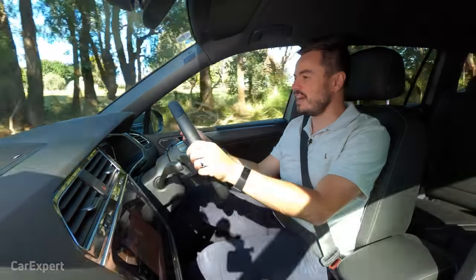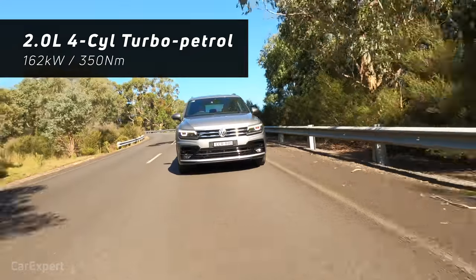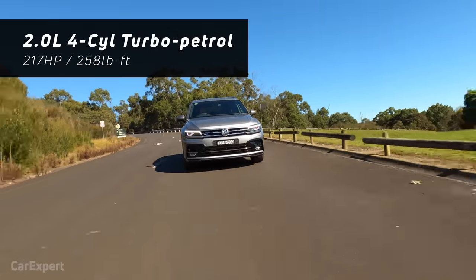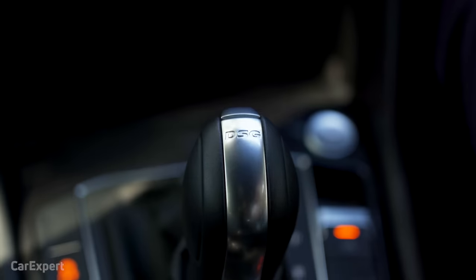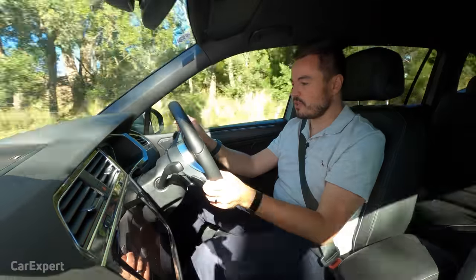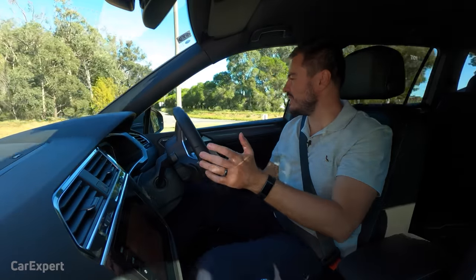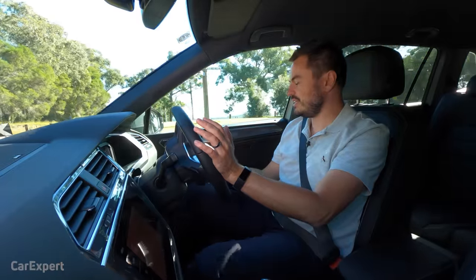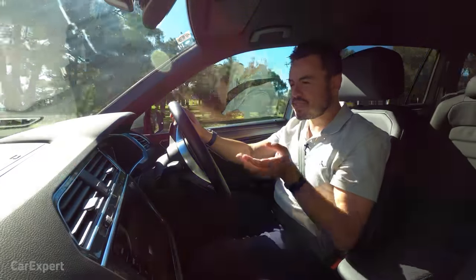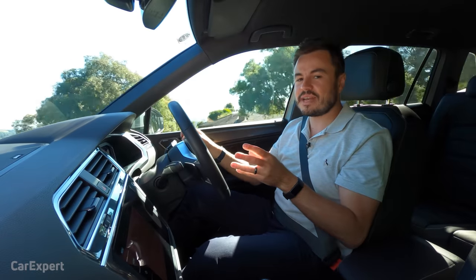We've hit the road in the Tiguan Highline Allspace. This uses the same engine that used to be in the Golf GTI before its power bump — a 2.0-litre turbocharged four-cylinder petrol producing 162 kilowatts of power and 350 newton metres of torque, designated 162 TSI. It uses a seven-speed dual-clutch automatic gearbox, with a combined fuel consumption of 8.3 litres per 100 kilometres. Over the past 50-odd kilometres I'm seeing 10 litres per 100, a little higher than the official claim. The one thing I don't like about this transmission is low-speed behaviour — from a standing start it can be a little elastic. Dual-clutch gearboxes can be great once moving, whipping through gears quickly, but they lack the smoothness of a traditional torque converter at low speed.